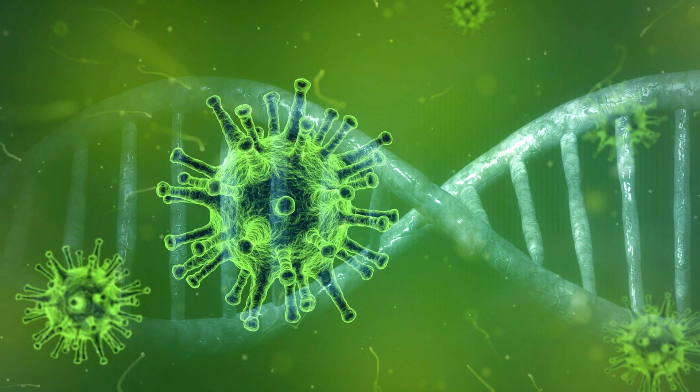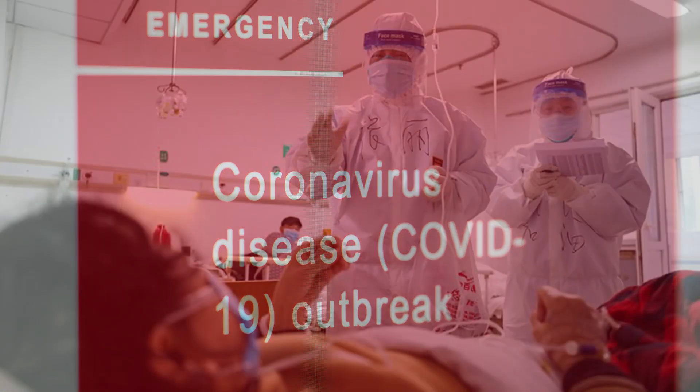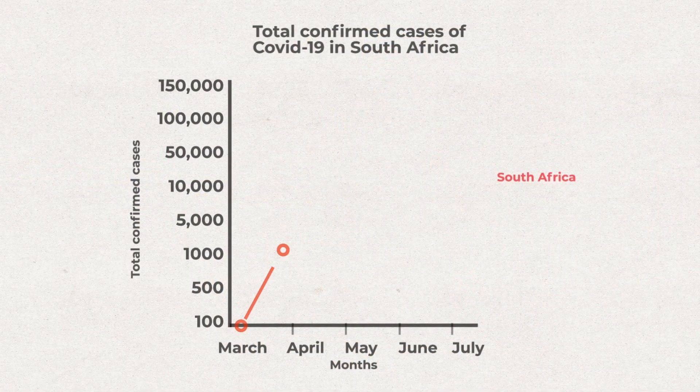Ahead of the coronavirus outbreak in South Africa, CRISP started preparing for it and rose to the occasion in the fight against the COVID-19 pandemic.